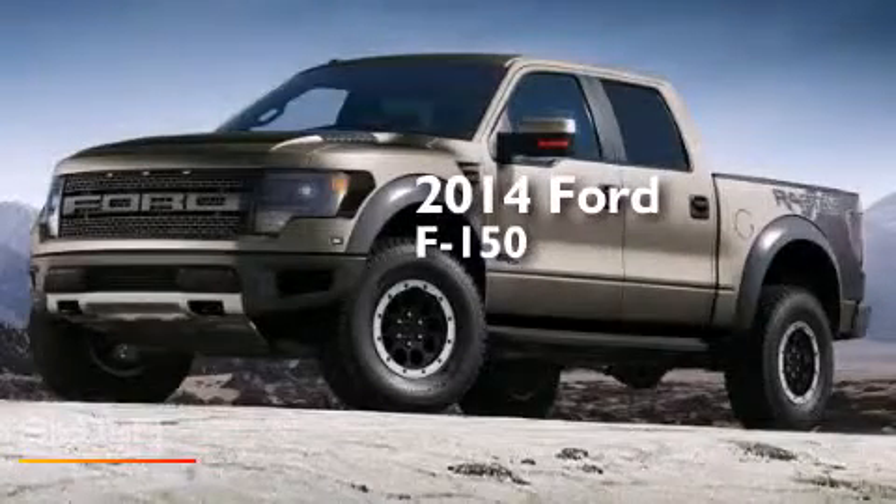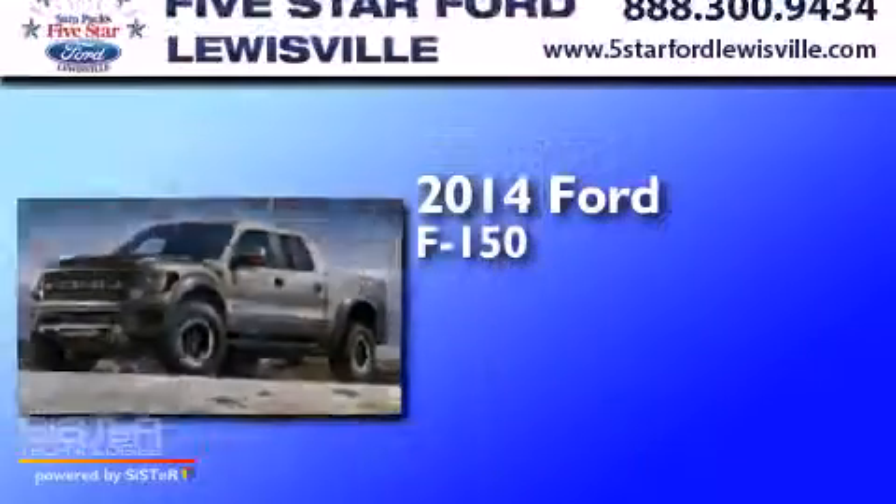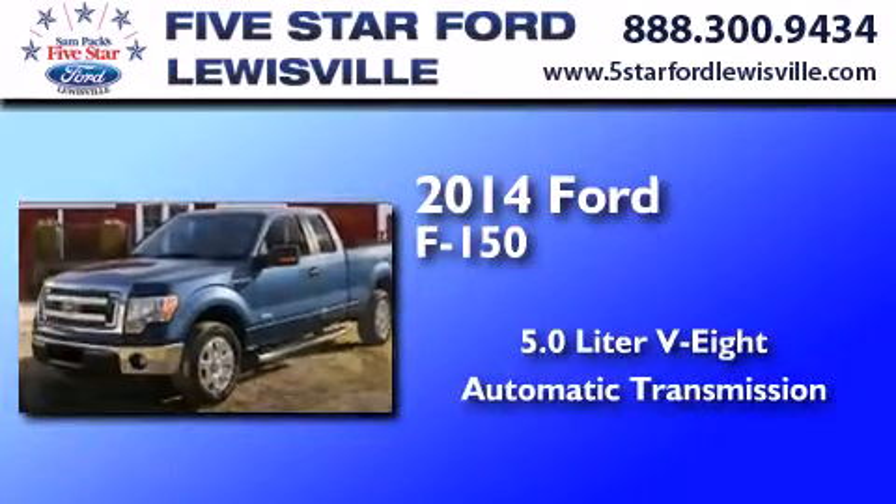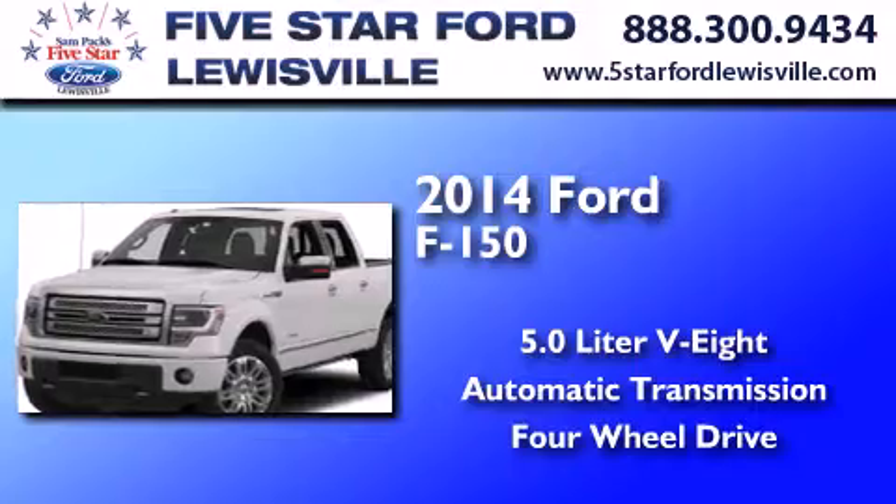This is a 2014 Ford F-150. It has a 5.0-liter eight-cylinder engine, an automatic transmission, and the added safety and control of four-wheel drive.